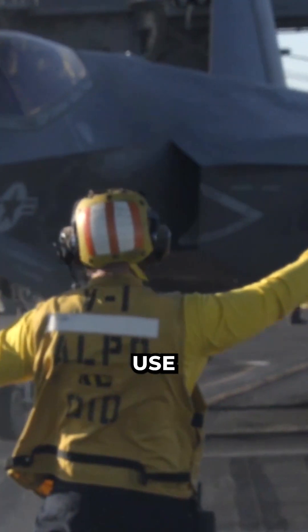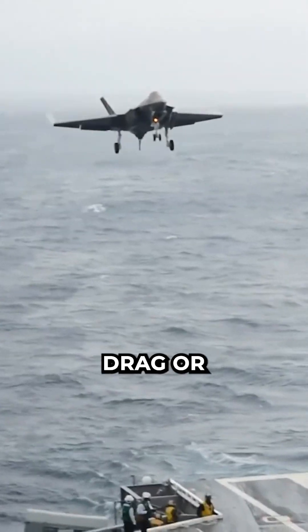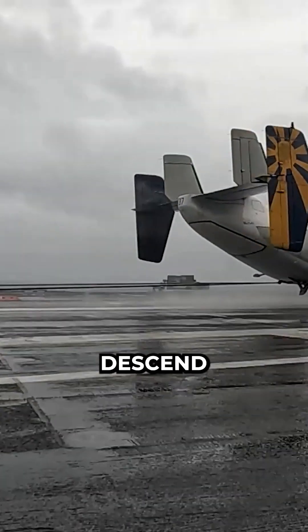Usually, pilots use air brakes, or devices that extend from the wings or the fuselage of the jet, and create drag or resistance to the airflow. This reduces the speed and lift of the jet and helps it descend faster.